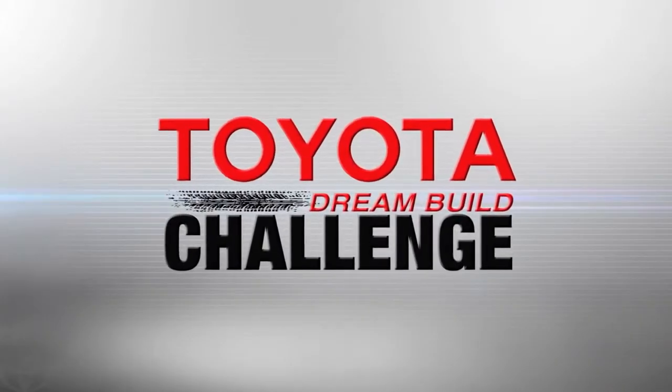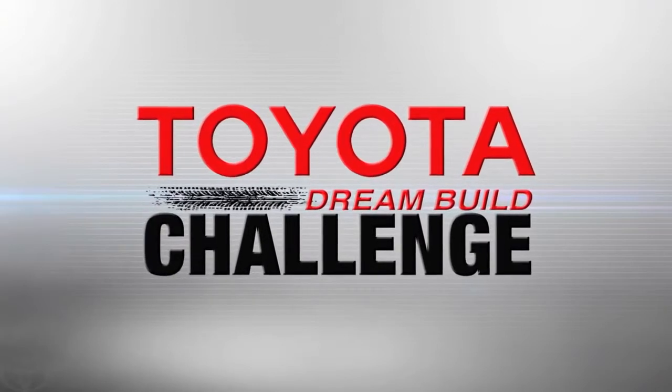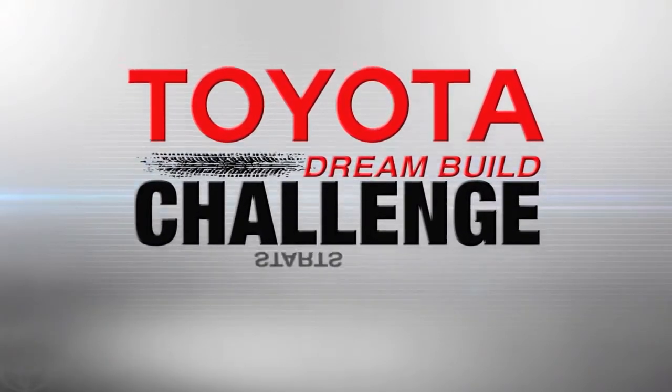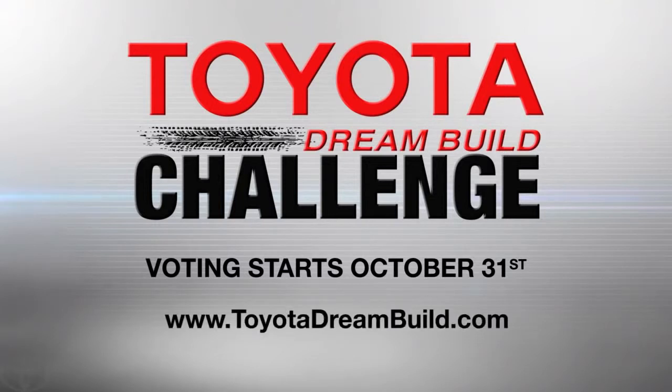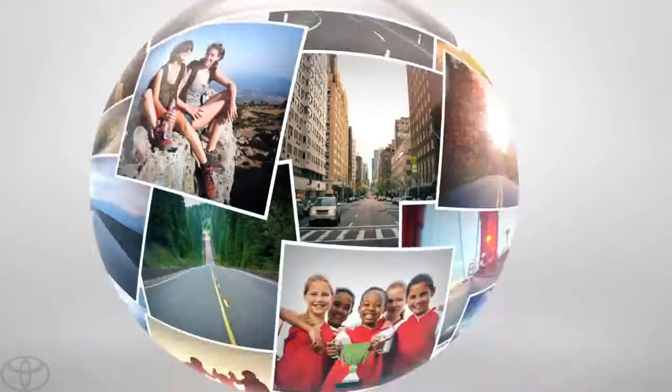Watch all of the teams as they go for the win in this year's Toyota Dream Build Challenge. You decide the winner. Voting starts October 31st. Log on to toyotadreambuild.com for all the details.